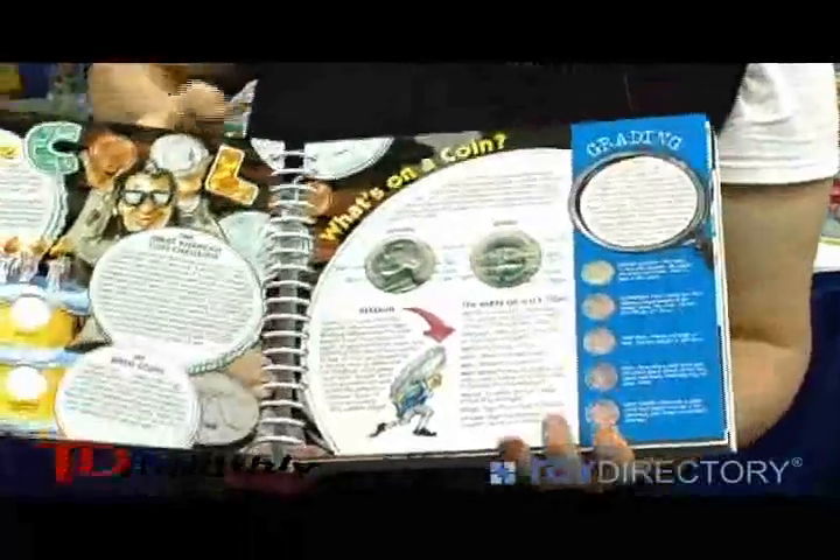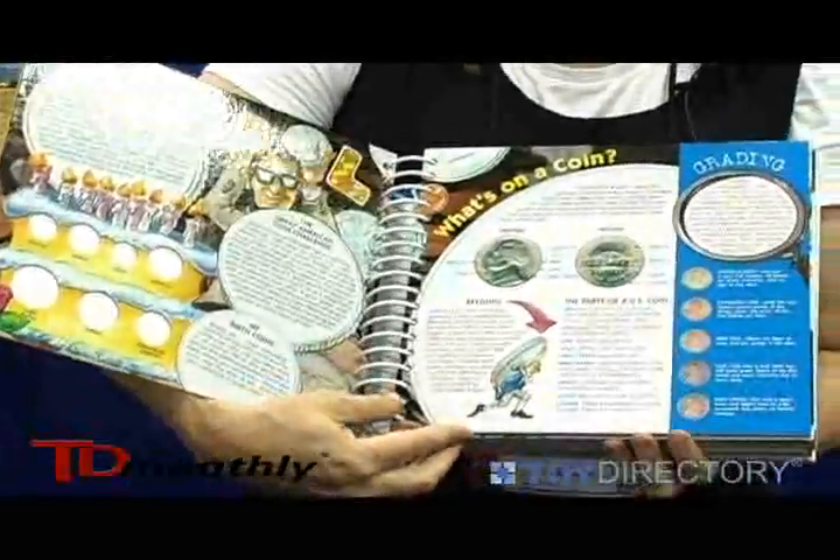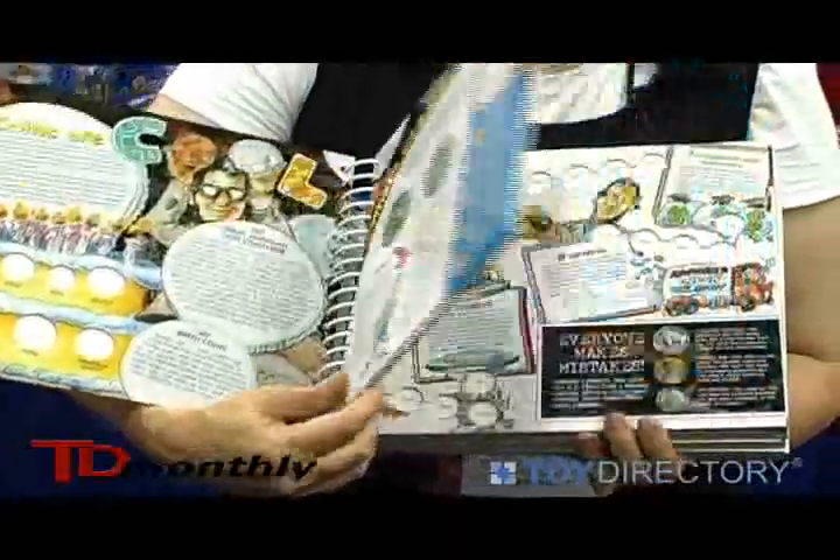It starts with collecting coins from the year you were born. There's tons of information about the U.S. Mint and how coins are made, and the history of coins.